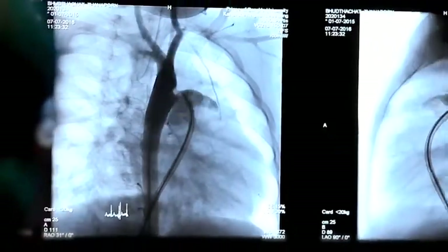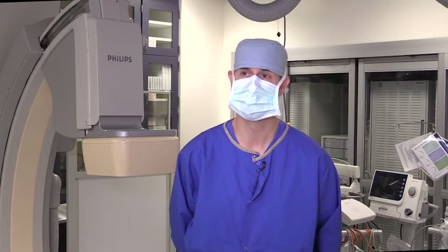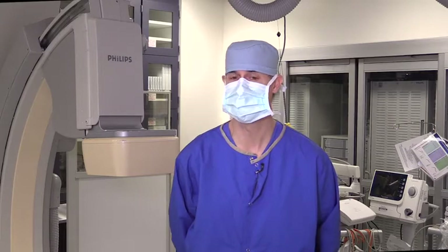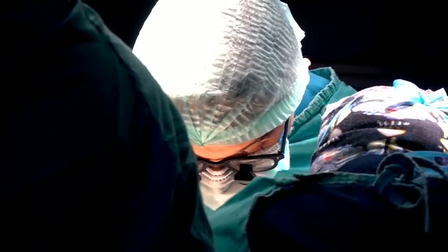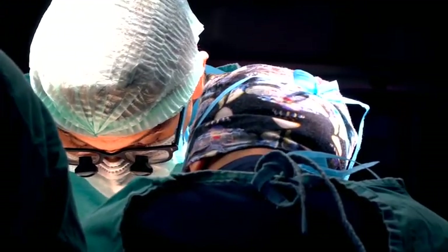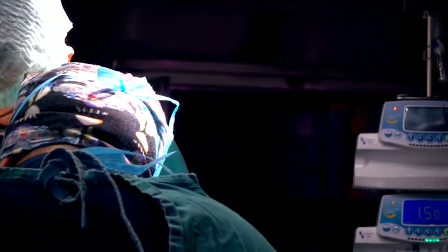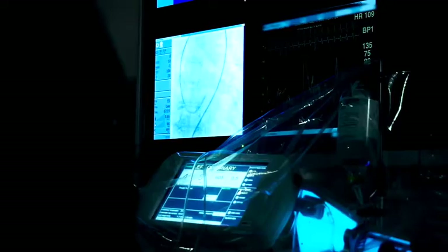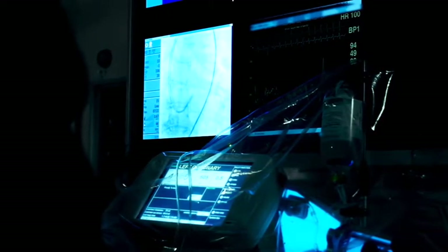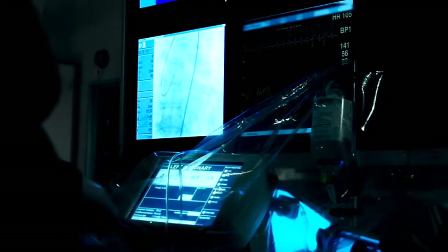Once we have that information, we can do additional diagnostic tests to determine the severity of blockages, or we can do interventions to help relieve those blockages. People usually end up in the cath lab when they have blockages in the heart arteries. We go into the arteries — usually in the arm or the leg — and pass a catheter, a little tube, up to the top of the heart and point it into the heart arteries.